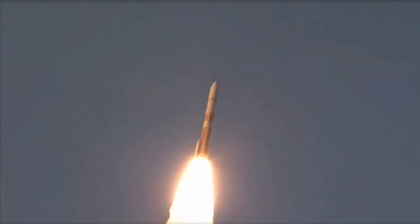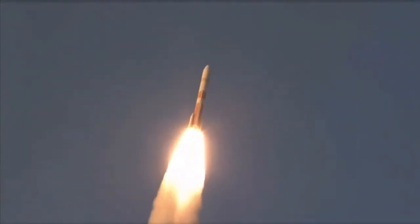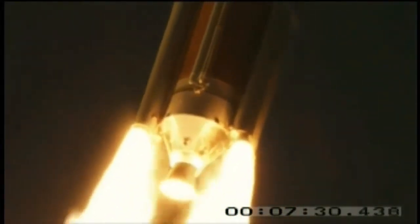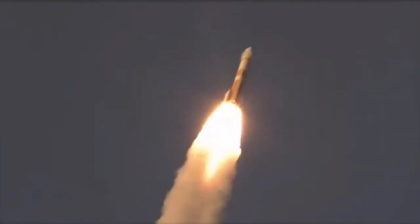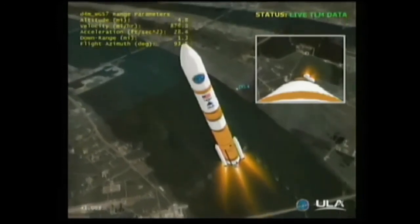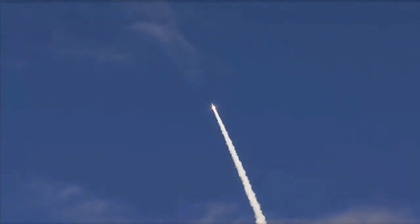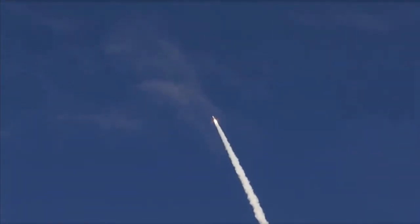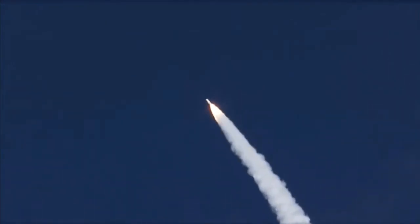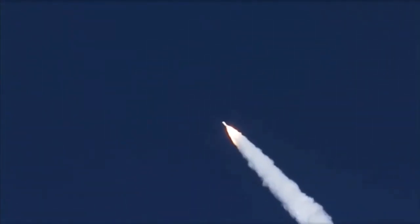10 seconds in. Maximum SRM chamber pressure. Coming up 30 seconds. 34 seconds — Mach 1, vehicle now going transonic. Passing 40 seconds, altitude 3.7 nautical miles. 45 seconds, maximum dynamic pressure, max Q on the vehicle. 50 seconds in, altitude 6.38 nautical miles, velocity 2,532 feet per second, downrange distance 4.43 nautical miles. One minute into the flight.